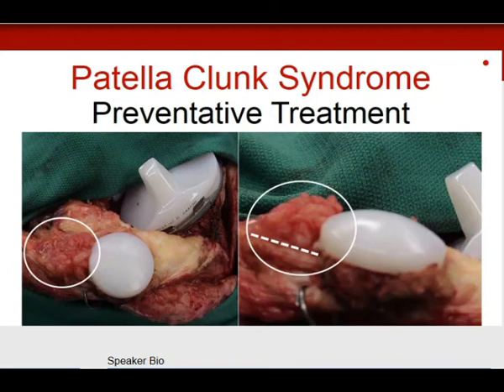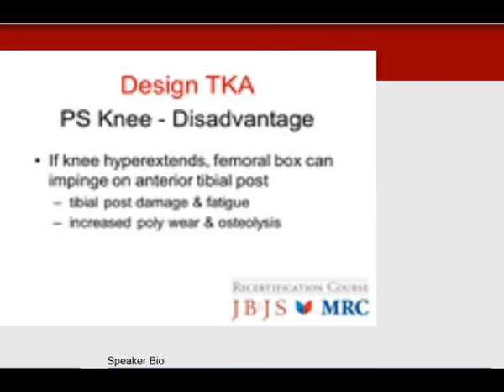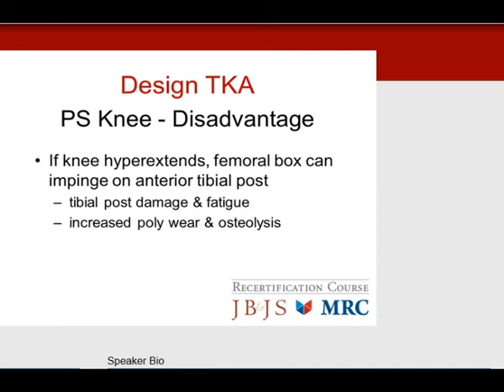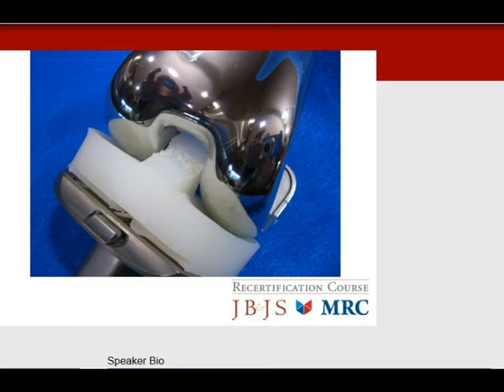Another PS knee disadvantage is polyethylene wear on the tibial post. Aseptic loosening and osteolysis are correlated with tibial post wear and damage. If the knee hyperextends, the femoral box impinges on the anterior tibial post, causing fatigue damage and potential post breakage, increasing polyethylene wear debris and osteolysis. Anterior post wear occurs when the superior edge of the femoral box contacts the anterior post in net hyperextension. If the femoral component is flexed or there's increased tibial slope, the knee falls into hyperextension, causing post wear and eventual instability.